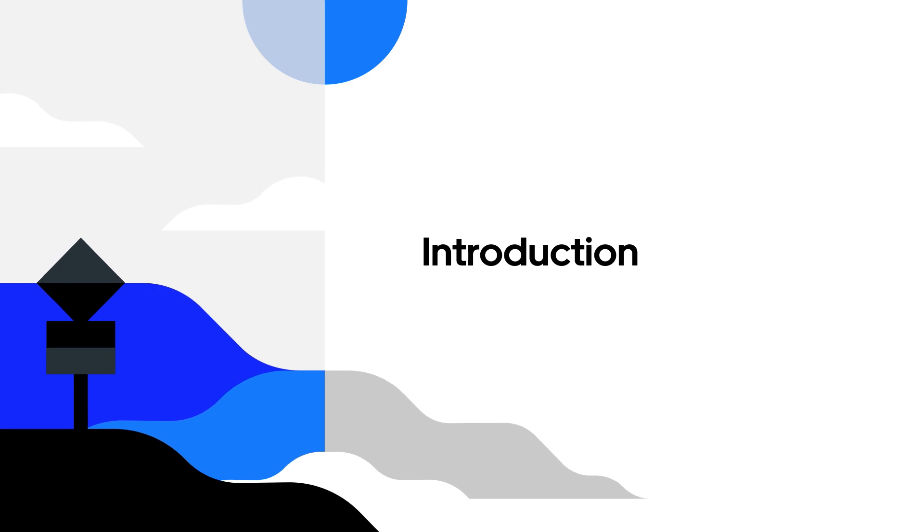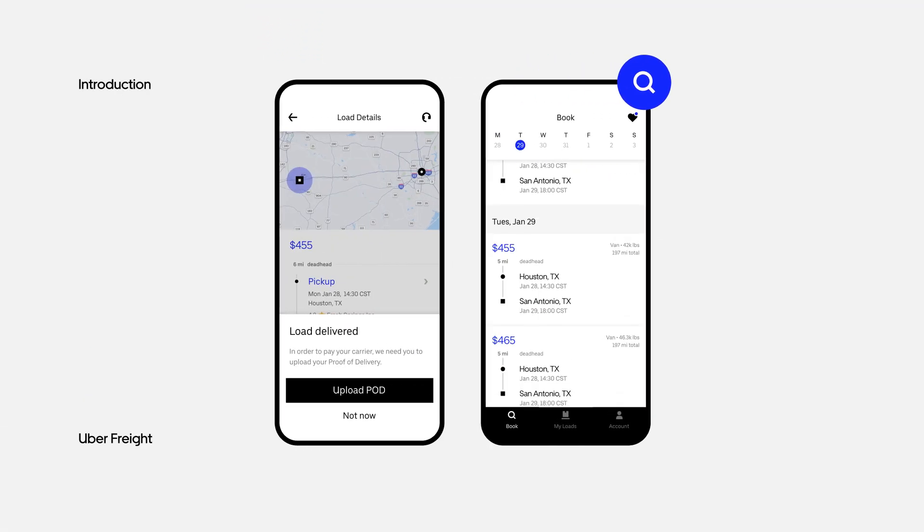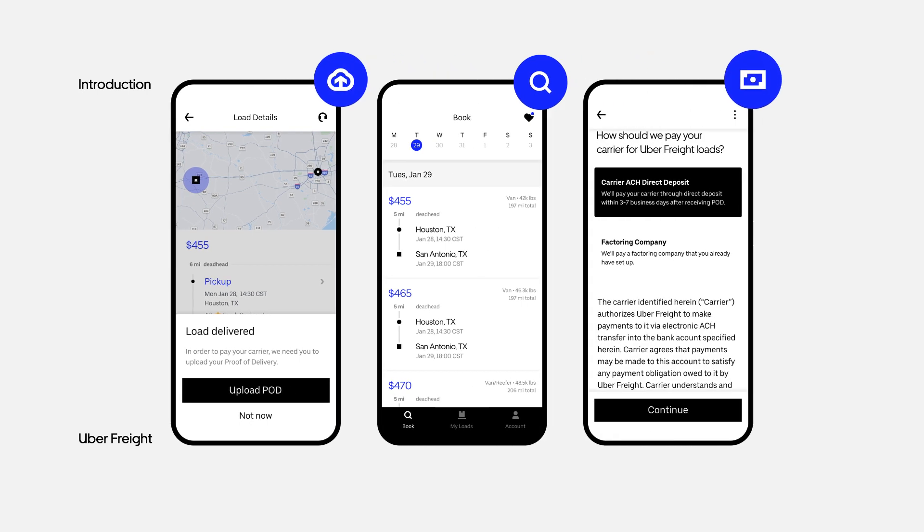Welcome to Uber Freight. This video will show you how to search and book loads, tips for every stage of a haul including uploading proof of delivery, and details about free QuickPay.